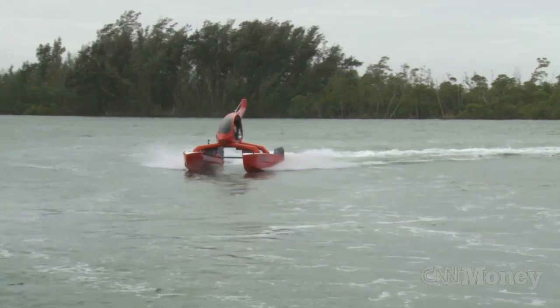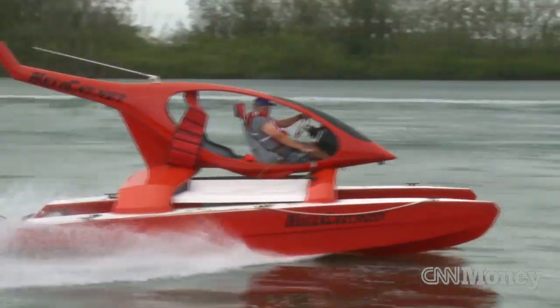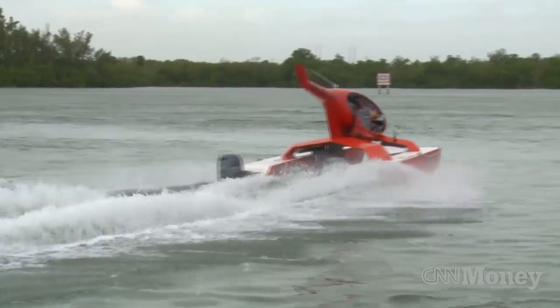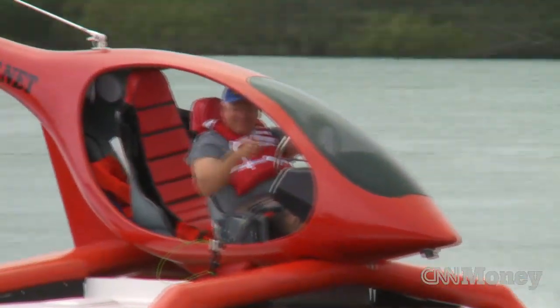The boat looks like a helicopter to attract attention primarily and have fun. It's somewhat aerodynamic, but that's not a huge issue at 40 miles an hour or less. Boats are all about entertainment and having fun.